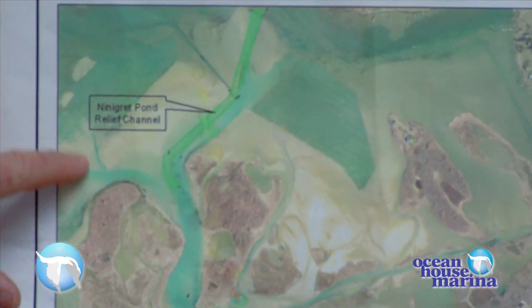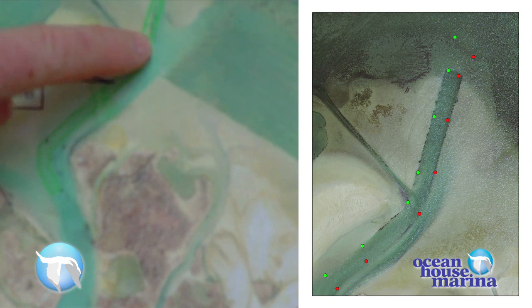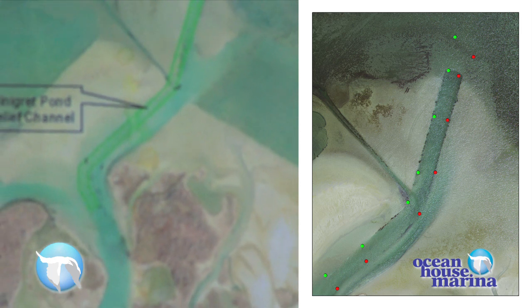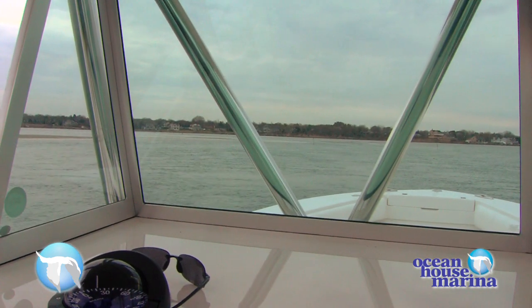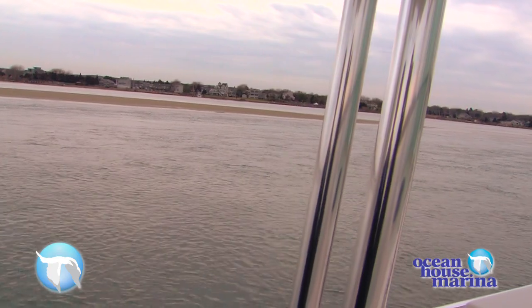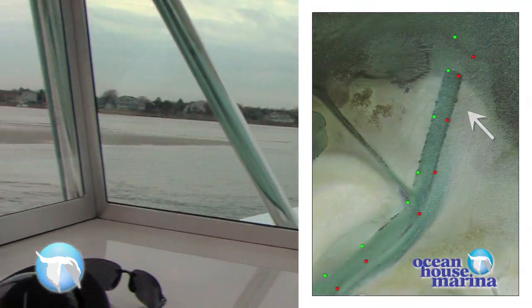Right at the beginning of the project in 2004, they saw that one of the restored areas was filling in faster than expected. So they incorporated what we call the relief channel, which directed the current and the sedimentation transported along the bottom away from these restored areas. Today is a great day because it's a very low tide and you can actually see the sandbar exposed — you won't see this all the time. You can see where we actually dug right through the sandbar; we're going right through the cut.